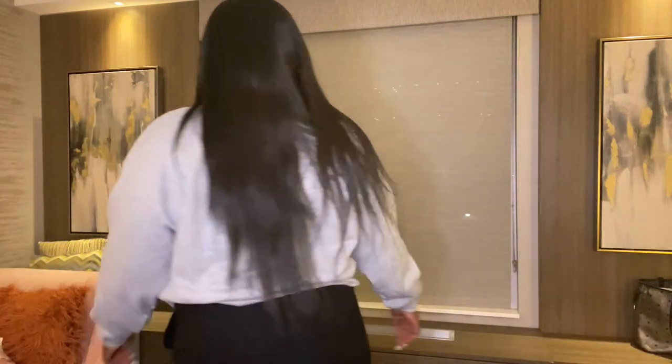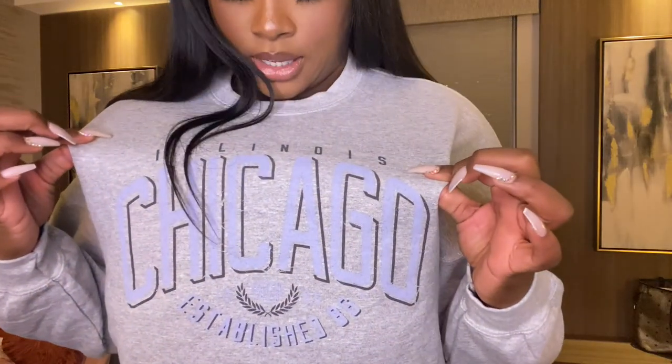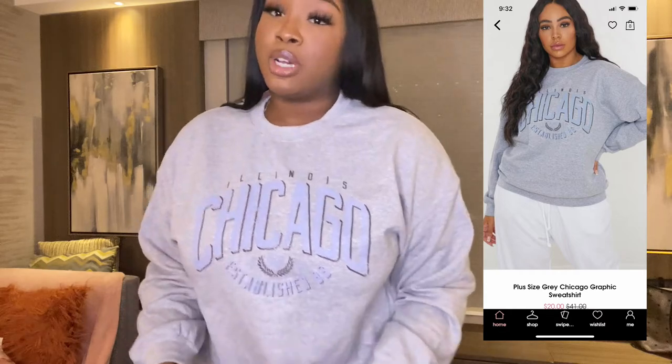I'm back with another cozy piece — I was living for crew necks and sets in this haul. This is just a crew neck, size 18. It says Chicago — never been to Chicago, not from Chicago, but I like the color. It's like a blue. I'm just a fan of crew necks — they're comfortable, they're cozy, you can dress them up or down, you can lounge in them, you can dance in them.